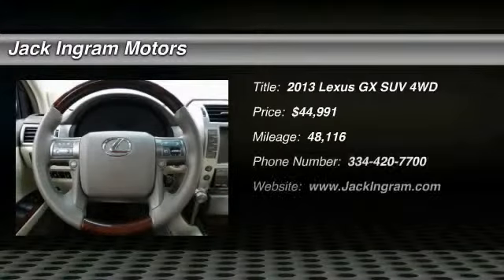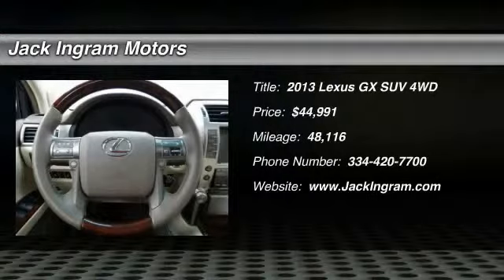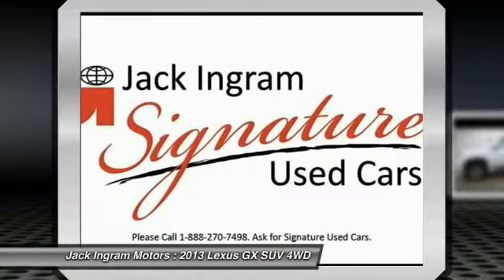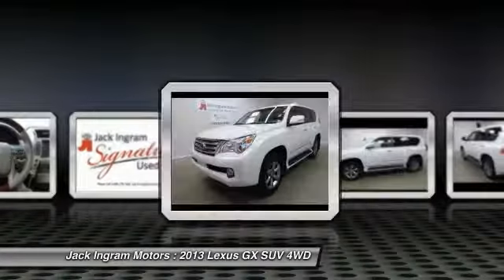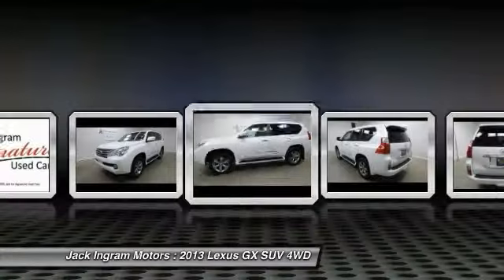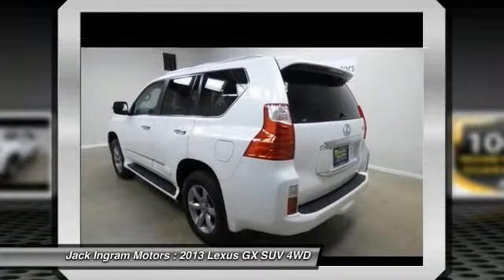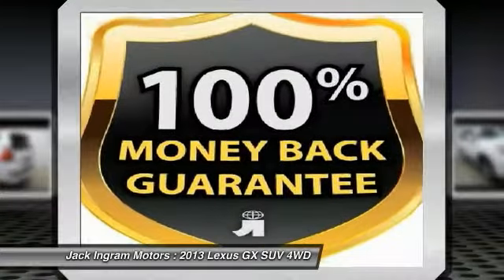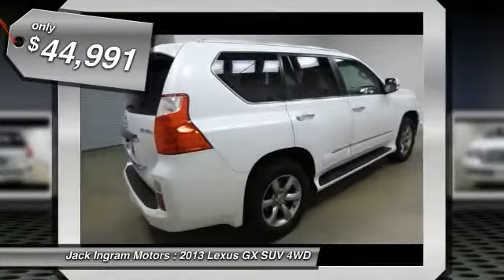The 2013 GX460 — this 7-passenger utility vehicle is more powerful, capable, and versatile than ever before. Visionary in every sense of the word, the GX460 boasts one of the tightest turning circles in its class, a suspension system that helps enhance your capability, and the best-in-class V8 fuel economy. And is priced below $45,000.